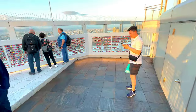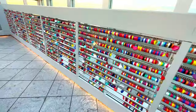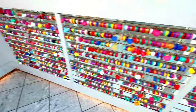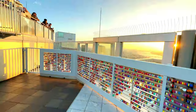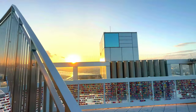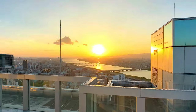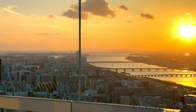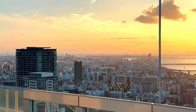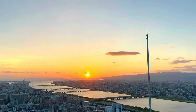In conclusion, the Umeda Sky Building in Osaka is a testament to modern architectural innovation and urban planning. Its unique design, breathtaking observatories, and diverse dining and entertainment options make it a standout attraction in the city. Whether you are an architecture enthusiast, a photography buff, or simply a traveler looking to experience the best of Osaka, the Umeda Sky Building is a destination that should not be missed.